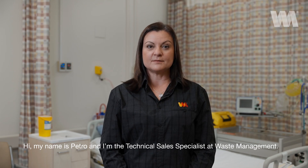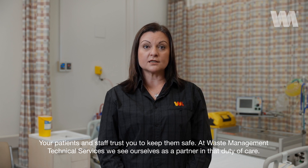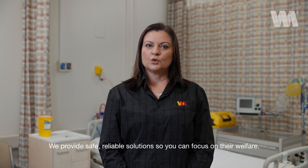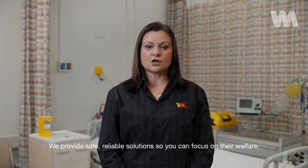Hi, my name is Petrone, and I'm the Technical Sales Specialist at Waste Management. Your patients and staff trust you to keep them safe. At Waste Management Technical Services, we see ourselves as a partner in that duty of care. We provide safe, reliable solutions so that you can focus on their welfare.